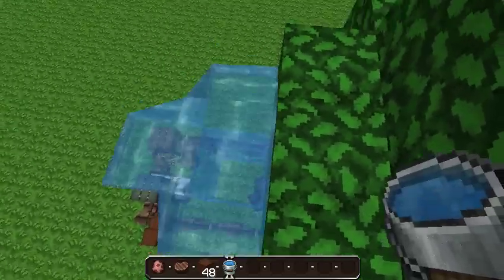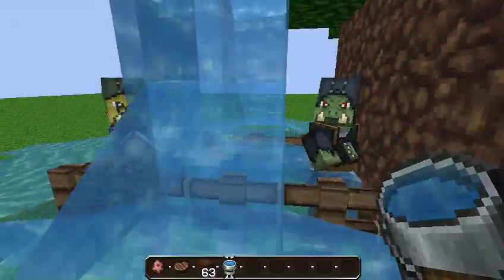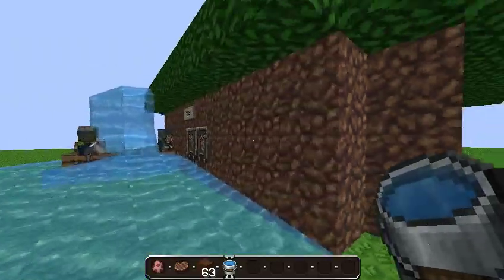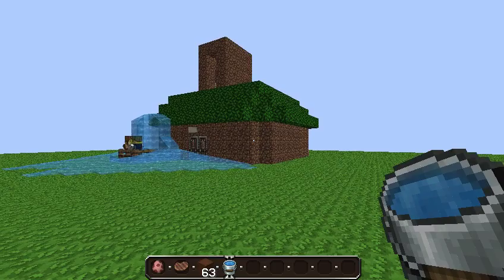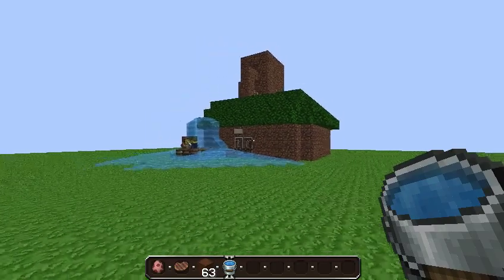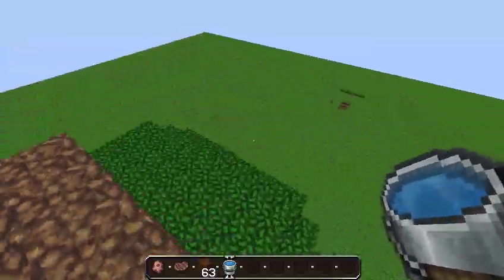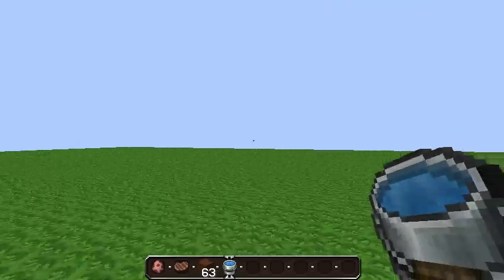Putting some water here — that represents pee. As you can see, that would be disgusting. Well, this is what an average Tudor house would look like.